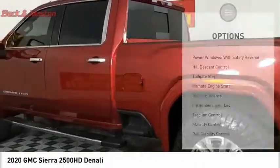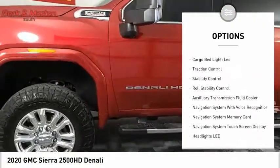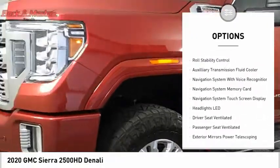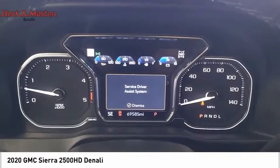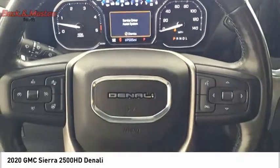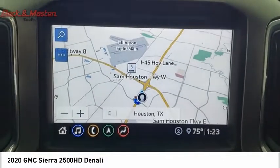Here are some of this vehicle's great options: power windows with safety, reverse hill descent control, tailgate step, remote engine start, running boards, cargo bed light, LED, traction control, stability control, roll stability control, and auxiliary transmission fluid cooler. Is love at first sight really possible?